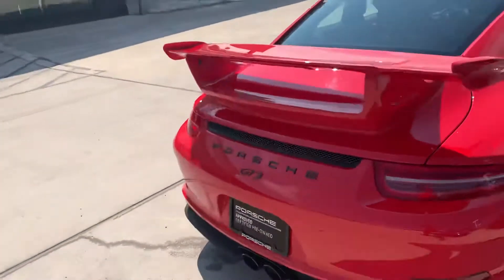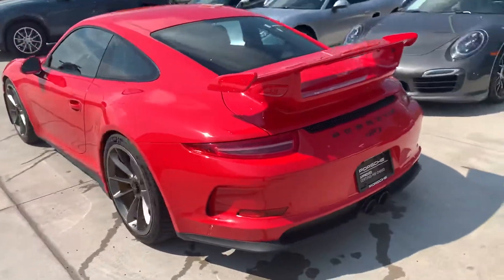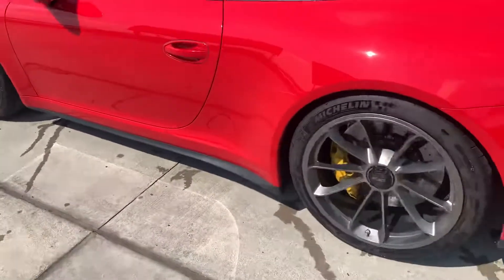Around the back — red tail lights, center exit exhaust, Porsche and GT3 logos in black. A little bit of rash here on this fender as well.